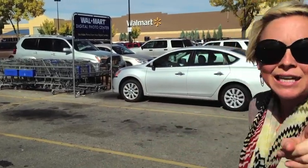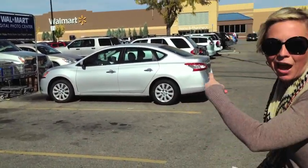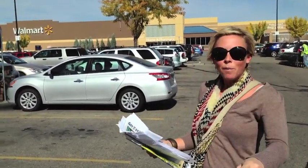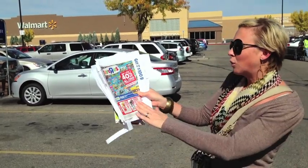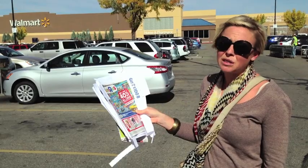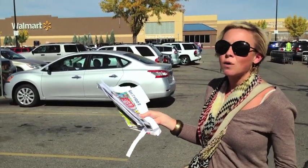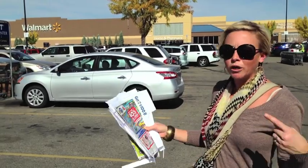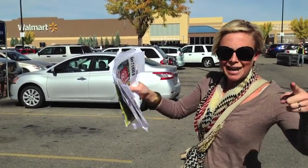Now I'm back at Walmart. I parked far away since I didn't get my workout in this morning. The reason I came to Walmart is I found some really great red hot deals at Toys R Us this week, but our Toys R Us is far from where I live. So I'm going to price match those deals here at Walmart — let's go.